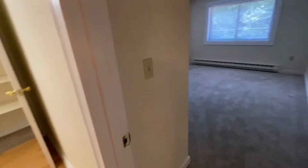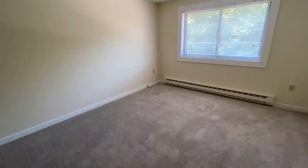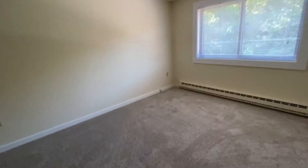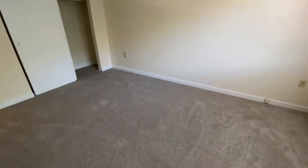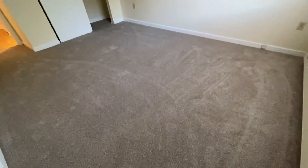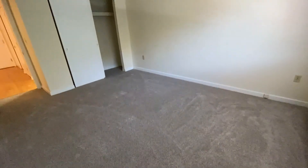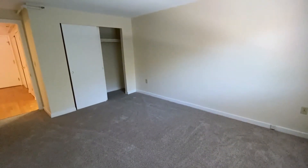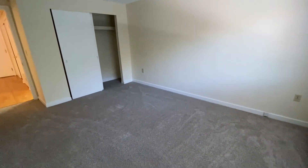The bedroom is here off to the right. It has nice plush carpeting and a double window to let in a lot of natural light. All the blinds are included. This room is a nice size — plenty of space for a king or queen size bed, and a double closet that is nice and deep for extra storage.